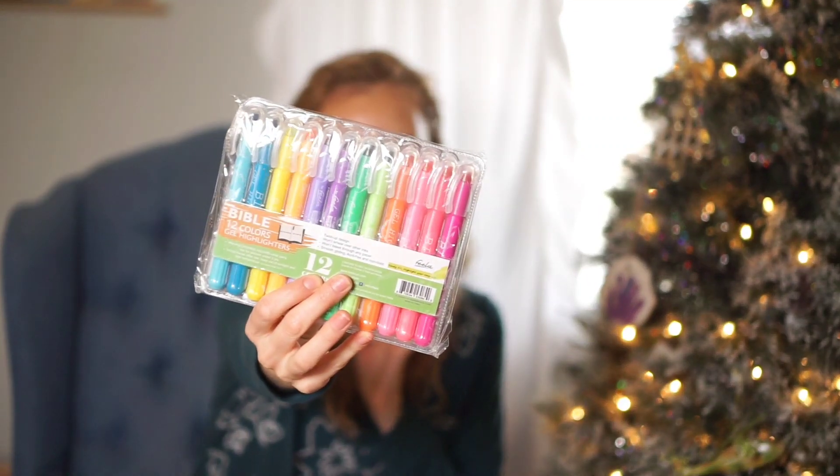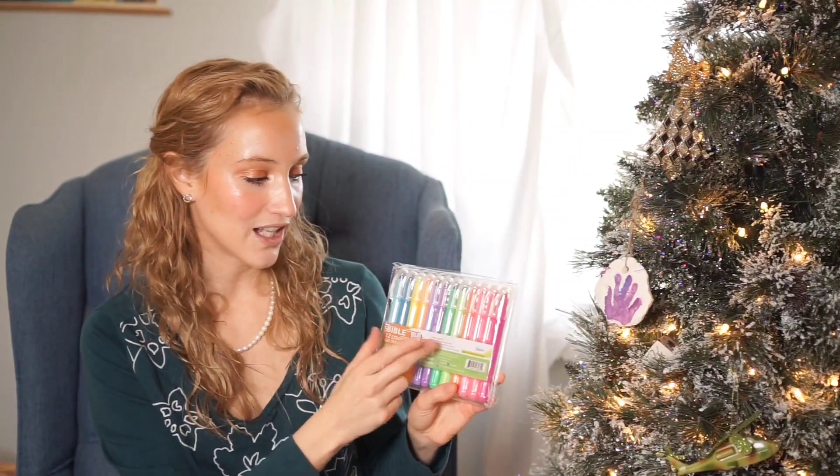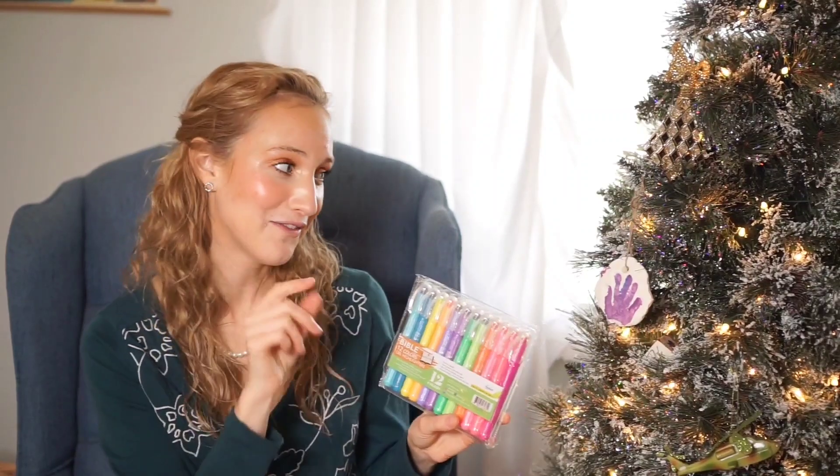The last thing I got for his stocking are these gel highlighters — they're Bible highlighters but work great for crafts. I found them brand new at a thrift store for only a dollar. Gel highlighters are normally a bit pricey so I was really happy to find these. I'll probably divide the colors and give his sister the pink ones since she'll love those. I also have a few little notebooks and sketch pads coming in since they both love doodling and drawing.